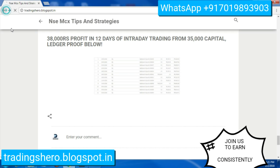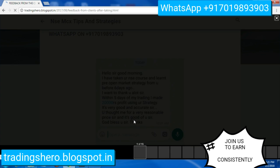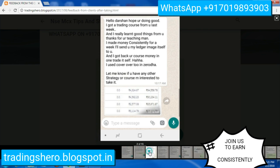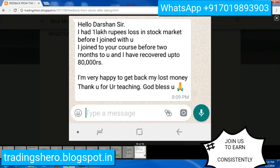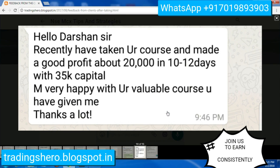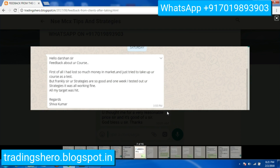You can also see feedback from my clients after taking the course. Whether you're a beginner or unable to make money consistently in the market, you can join me and I'll teach you how to make money consistently. The blog link will be in the description below so you can go check all these things.